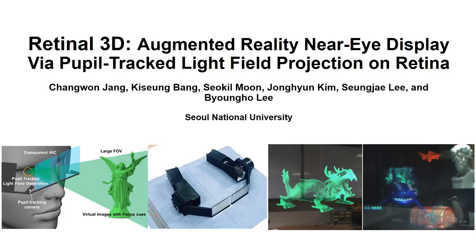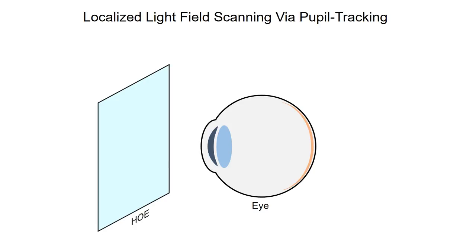In this study, we introduce an augmented reality near-eye display, dubbed Retinal 3D, which is based on the virtual retinal display. We introduce one of the key concepts of this work: localized light field scanning via pupil tracking.